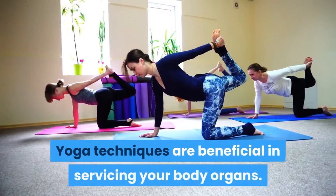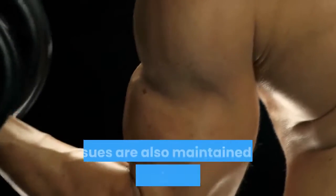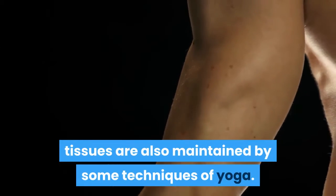Yoga techniques are beneficial in servicing your body organs. Muscles, joints, glands, and tissues are also maintained by some techniques of yoga.